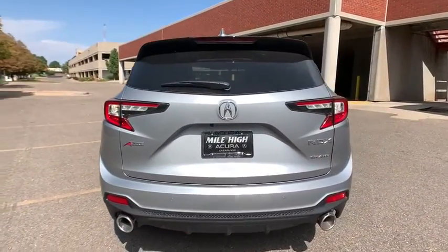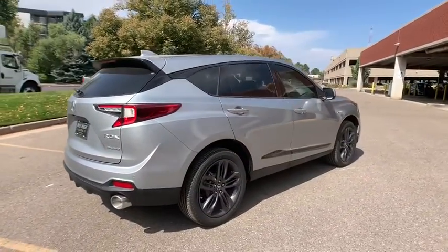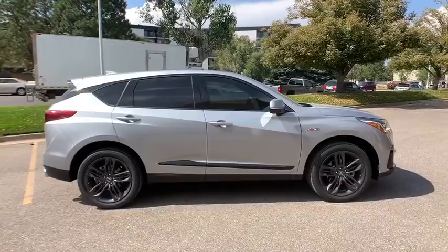Traction control, power liftgate, power passenger seat, dual airbags, alloy wheels, power steering, four-wheel disc brakes, compass, electronic stability control, fog lights, heated front seats, security system, rear window defroster.